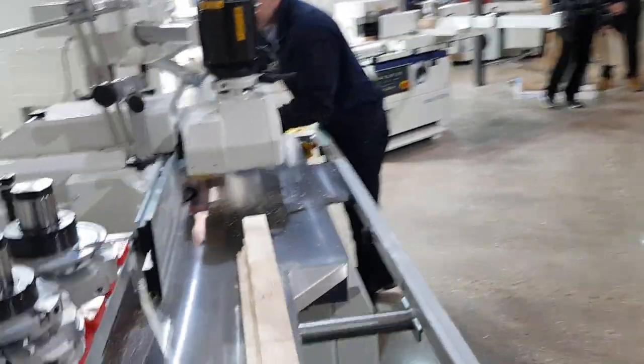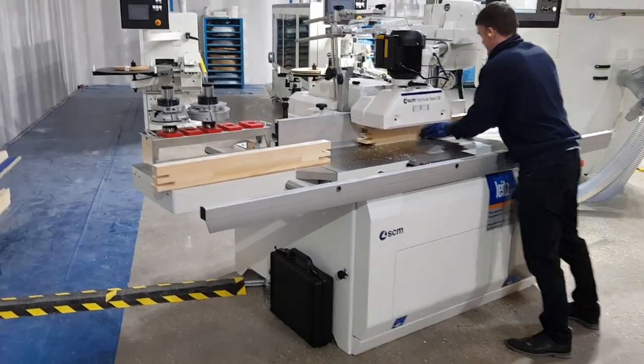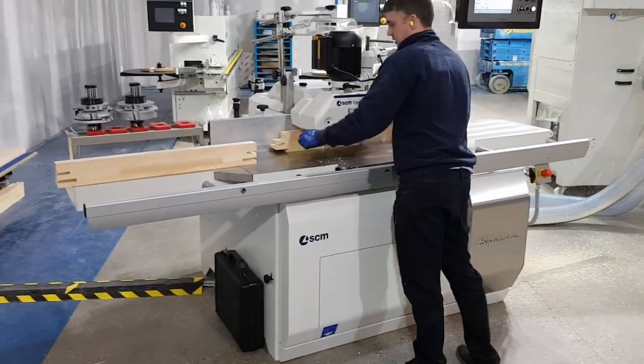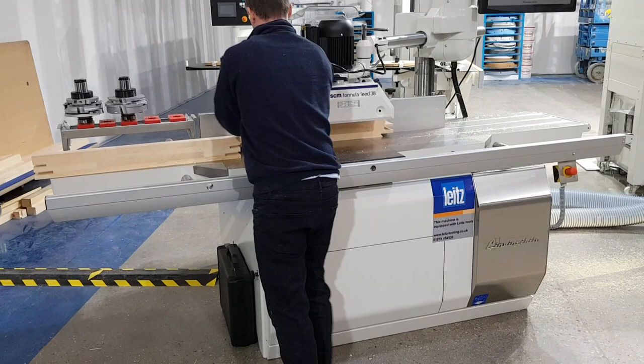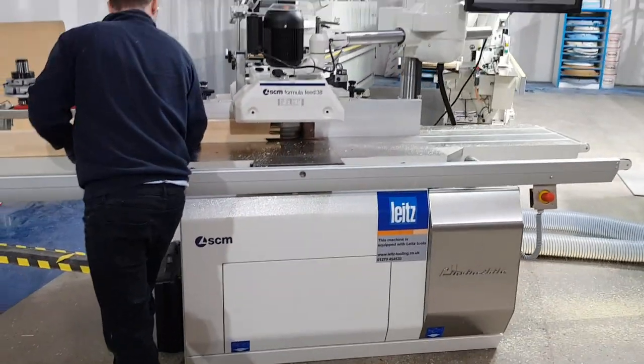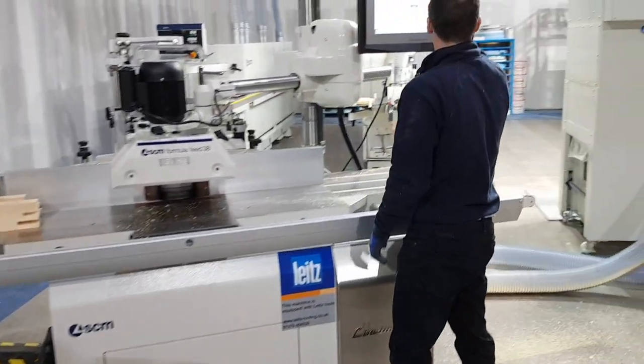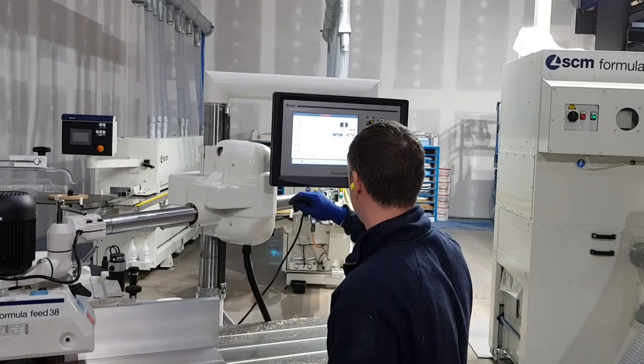Thanks to SCM Group UK, which hosted the event and provided the machine to perform all demonstration needs. During the event organized by Joinery Network, we had the opportunity to demonstrate how easy it is to work and set up the Invincible SCM TI5 Spindle Molder.